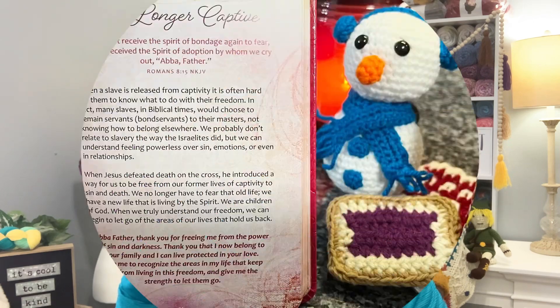Now for our 'Be Still and Know' segment. Romans 8:15: 'You did not receive the spirit of bondage again to fear, but you received the spirit of adoption, by whom we cry out, Abba Father.' When a slave is released from captivity, it is often hard to know what to do with freedom. We can understand feeling powerless over sin, emotions, or relationships. When Jesus defeated death on the cross, he freed us from captivity to sin and death. Abba Father, thank you for freeing me from the power of sin and darkness — help me to live fully in that freedom.